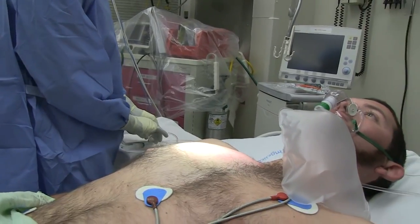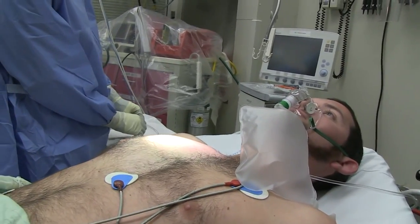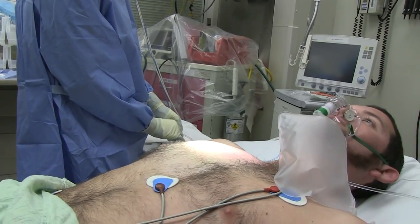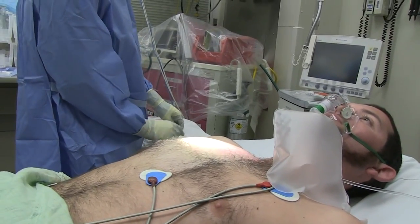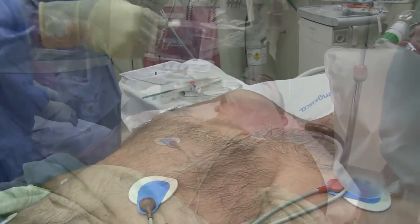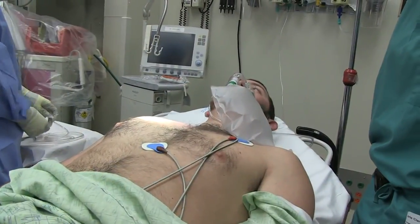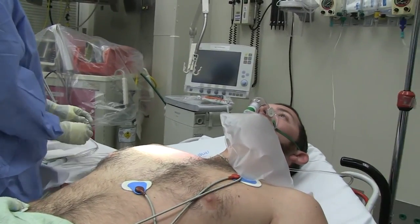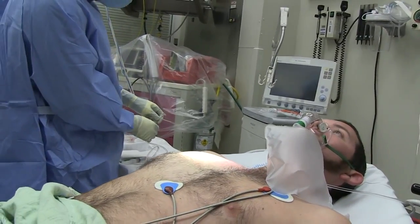So first things first, we just prep the area. We've shaved the area just to allow the adhesive a better seal. Then we prep the area with chloroprep three times, allowing it to dry at this point because this is a sterile procedure - we are introducing a catheter into a sterile cavity.